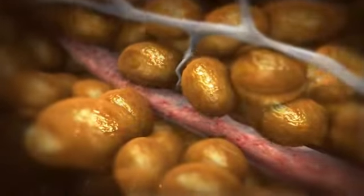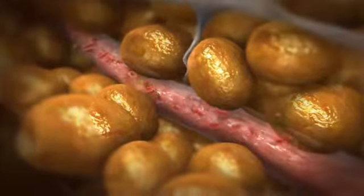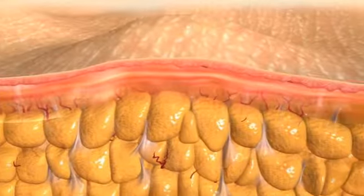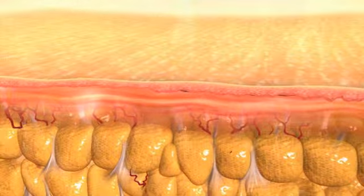It also causes widening of the local blood vessels, as well as increased blood circulation and lymphatic drainage. The end result of all these changes is localized circumferential reduction, improvement in cellulite appearance, and, ultimately, body reshaping.